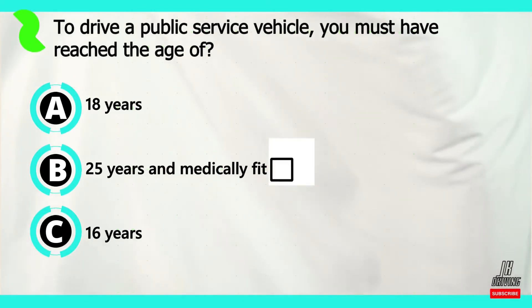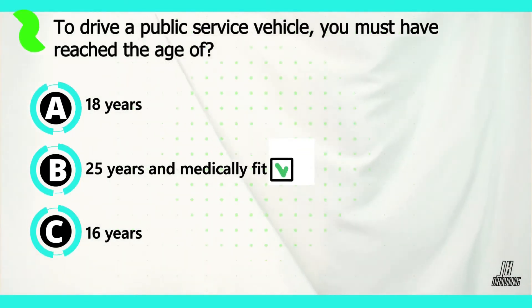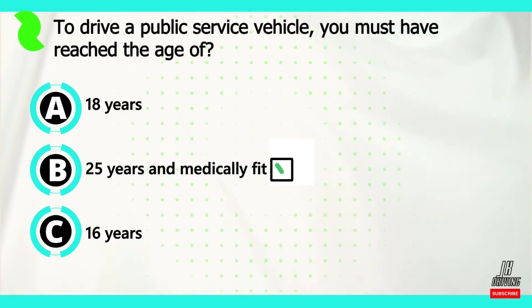The correct answer is B. To drive a public service vehicle you must have reached the age of 25 years and medically fit.